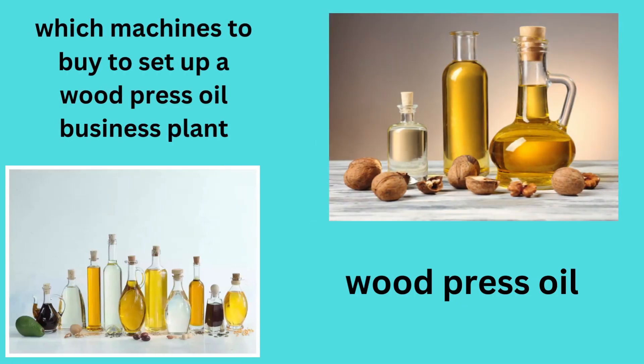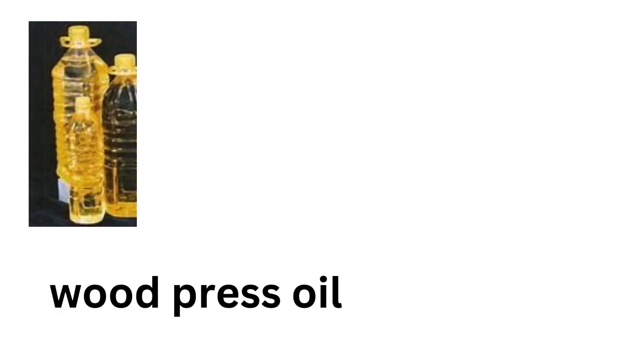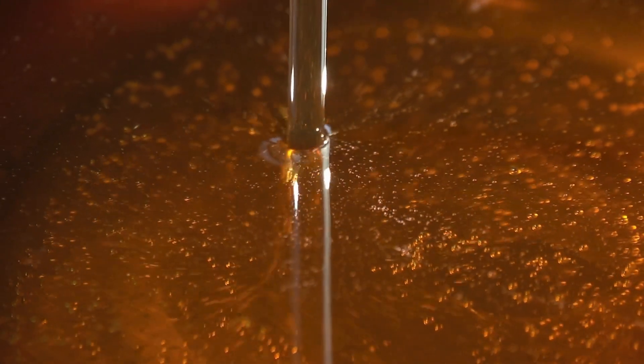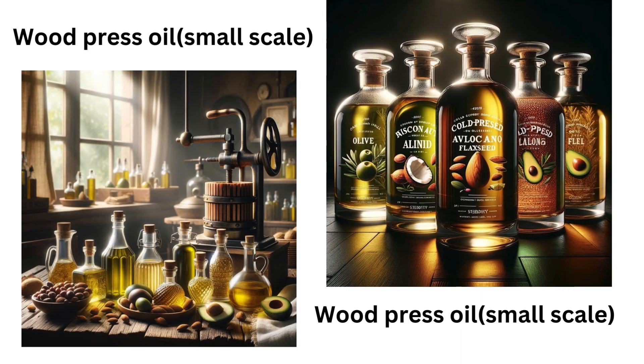Hello friends, by the end of this video, you will know exactly which machines to buy for setting up a woodpress oil small-scale business factory, and, more importantly, how to upgrade your factory when you want to expand your business. This video is a must-watch for anyone looking to set up a woodpress oil small-scale business.